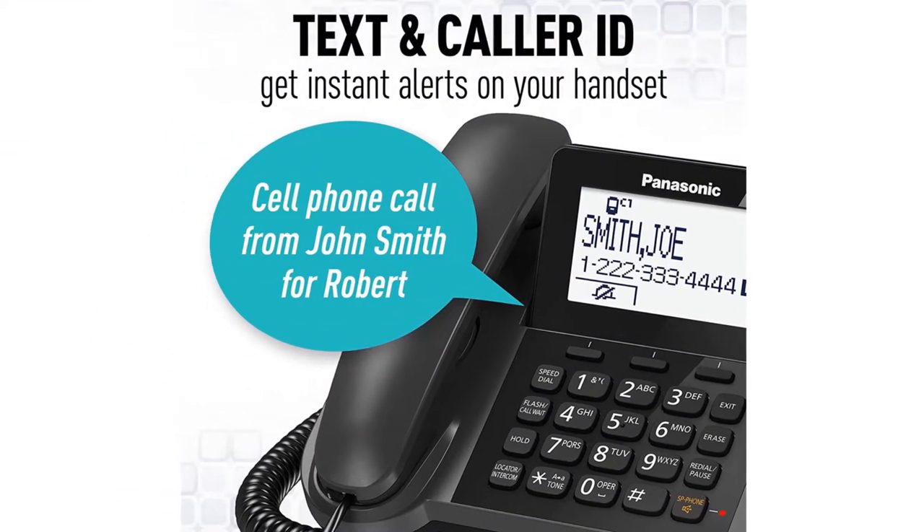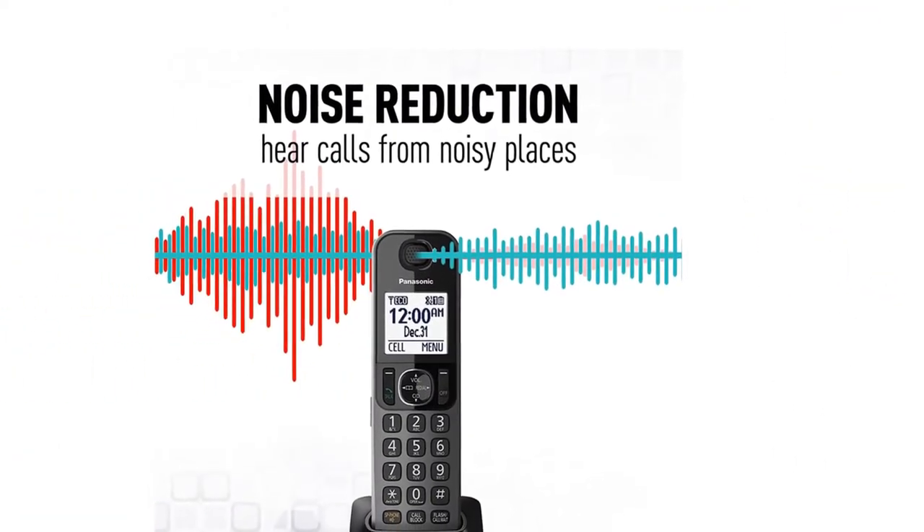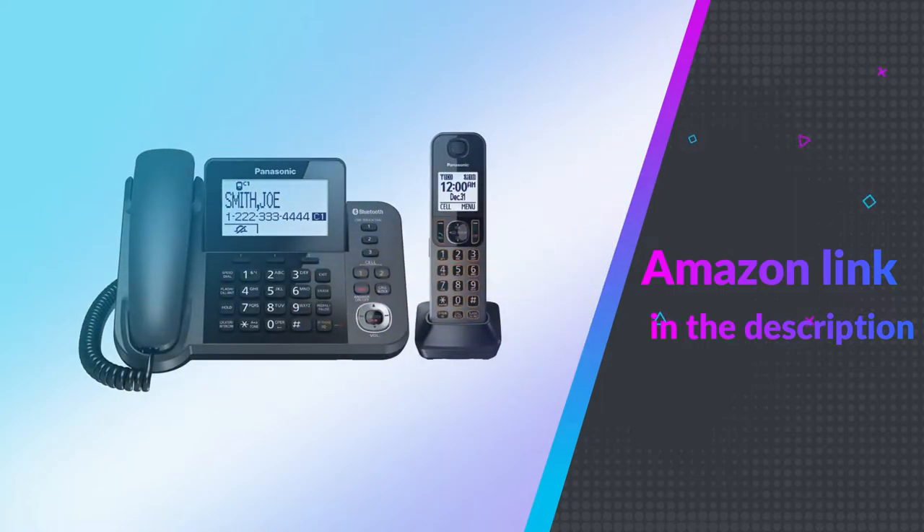If you have numbers you call frequently, you should get a hold of this office phone system. If you like this product, please check out the Amazon link in the description below.